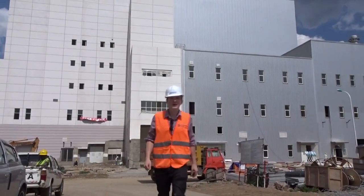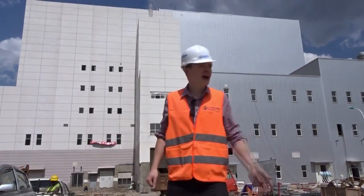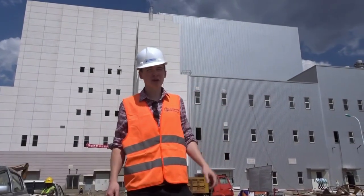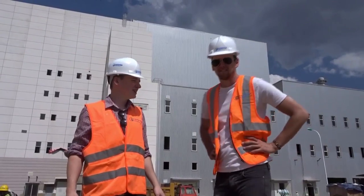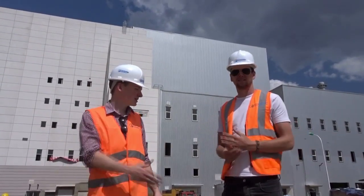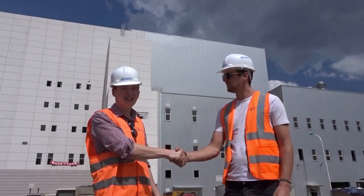Today I'm at Africa's first waste-to-energy plant, and I have Niklas here — he's actually my housemate — to show us around. He's been working on this project for the last two years. It's a really impressive project, so I'm quite excited to hear what he's got to say.